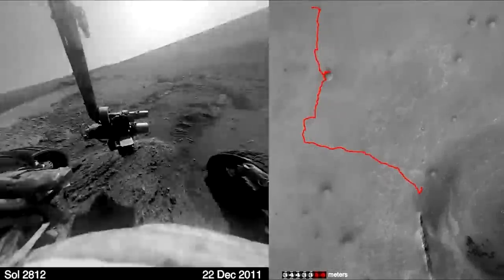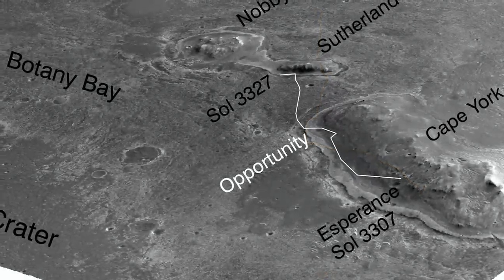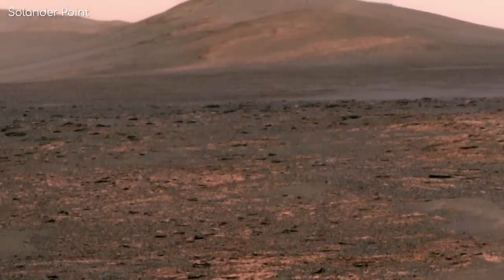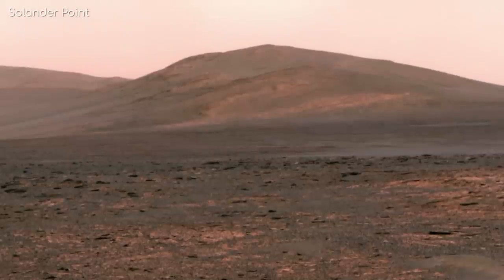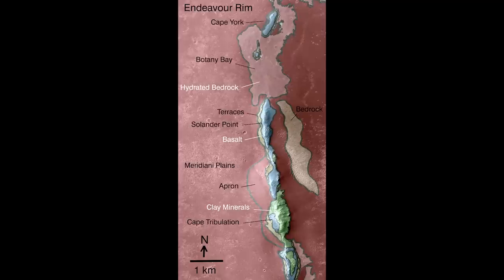Even though this huge discovery had been made, Opportunity still had a lot ahead of it. Mission controllers wanted more evidence of water, and they had their sights set on Salander Point, about 1.5 kilometres further south from Esperance. Martian winter was starting to come around again, bringing a reduction in sunlight from the length of the day to the angle of the sun in the sky. To maximise power generation, Salander Point was chosen as it's a north-facing slope, meaning its solar panels would be angled towards the sun. It was also believed to contain more evidence of hydrated minerals and exposed layering in the rocks, as spotted by the Mars Reconnaissance Orbiter.